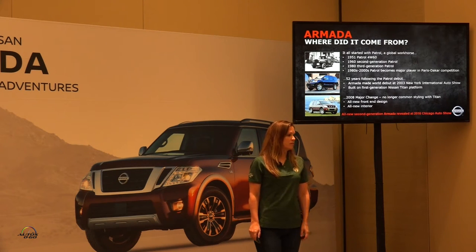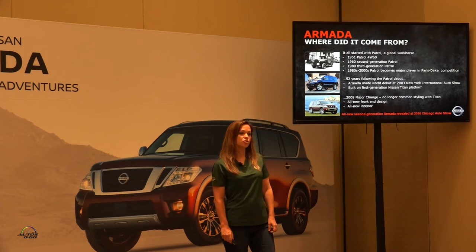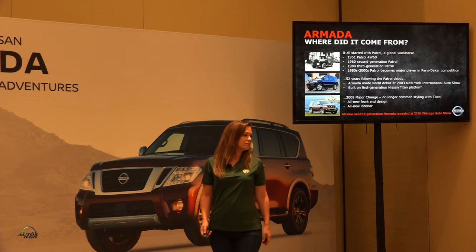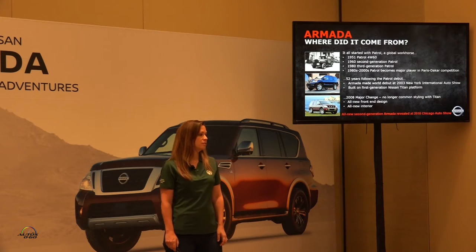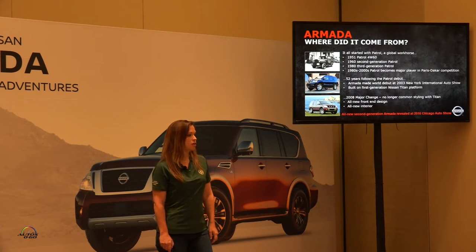Fifty-two years later is when we introduced our first generation Armada, which was based off of the Nissan Titan platform. We did a major change in 2008 where we no longer had common styling with the Titan, and then we have an all-new front end and interior. Earlier this year in February, we introduced the second generation Nissan Titan at the Chicago Auto Show.